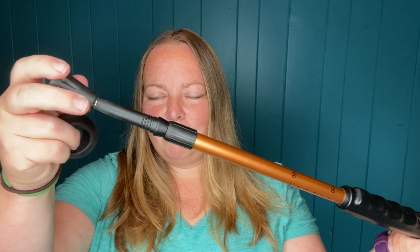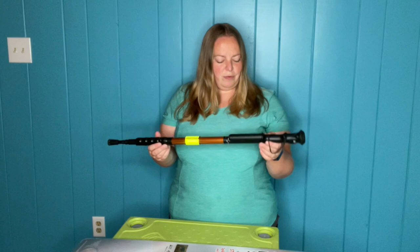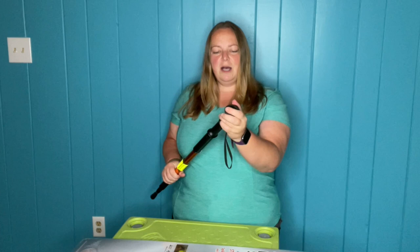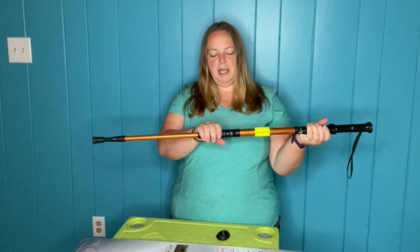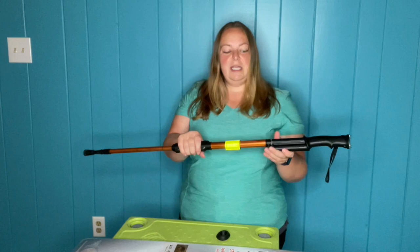Now onto the part you're probably curious about: how the actual stun device works. You pop the top off — it comes with a little top that covers the nodes at the top. Then down here on the black part, which would be about halfway up the hiking stick when extended, there is a button with a red light. When the red light is on, it's activated. Then you press the button on the other side to actually make the device do the stunning. Turn down your volume if you don't like the sound, because it is going to be loud.